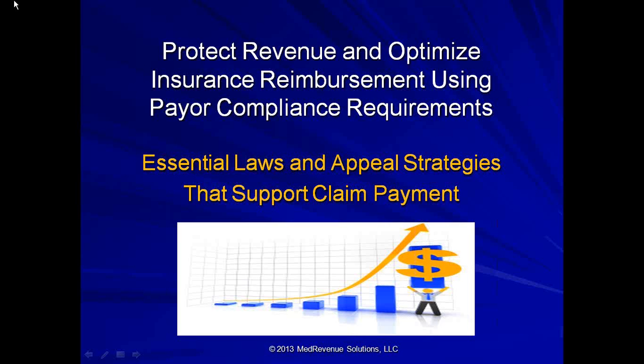Without further ado, I am going to turn it over to our speaker. Carlene, take it away. Thank you. Hello, everyone. I wanted to talk to you today about how to optimize your insurance reimbursement. Insurance reimbursement has never been more vital or challenging, and I hope to, in the next hour to hour and a half, help you become more aware of some of the payer compliance requirements that they don't typically like for you to know.